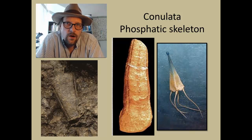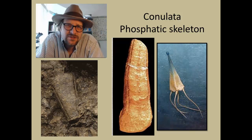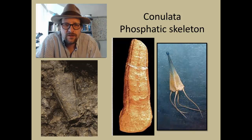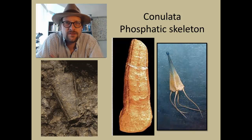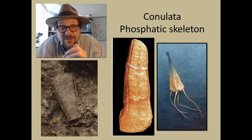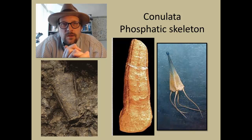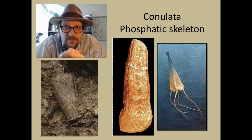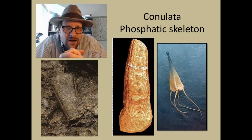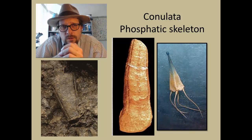One unique group of Scyphozoa are the conulariids — these are really strange pyramid-shaped fossils composed of ridges of phosphatic skeletons; they look like upside-down ice cream cones. These fossils appear to be scyphozoans due to the presence of tentacles, and the fact that they are planktonic, being found in deep marine facies by floating around in the ocean.